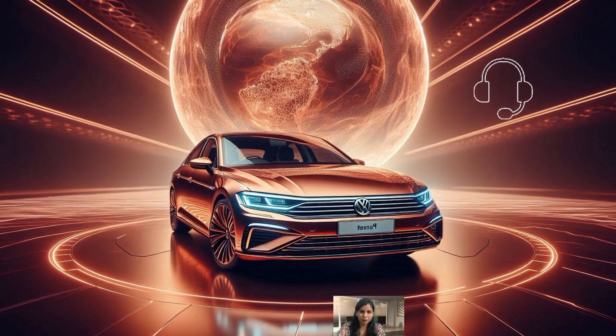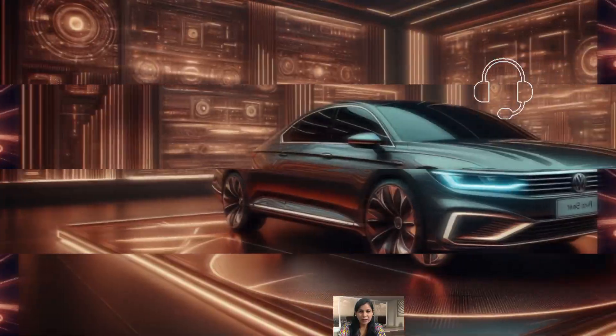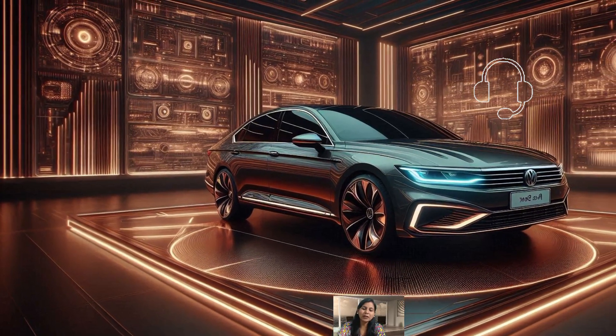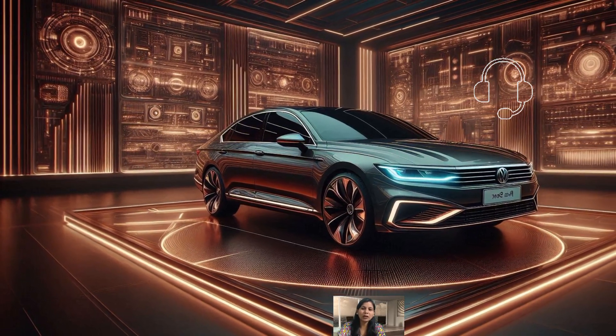The rear seats have been redesigned to offer more legroom, and the wagon version boasts a massive 67.8 cubic feet of cargo space.